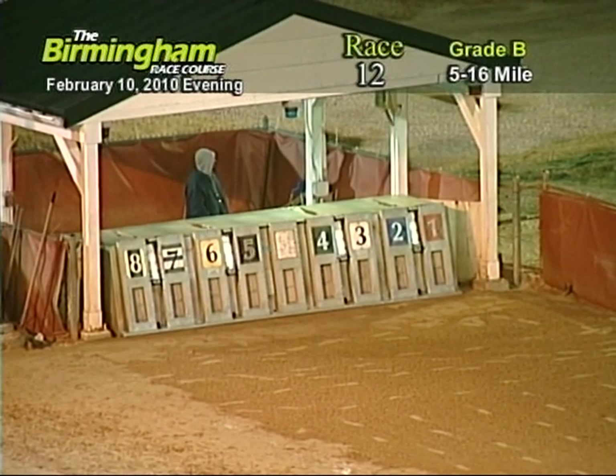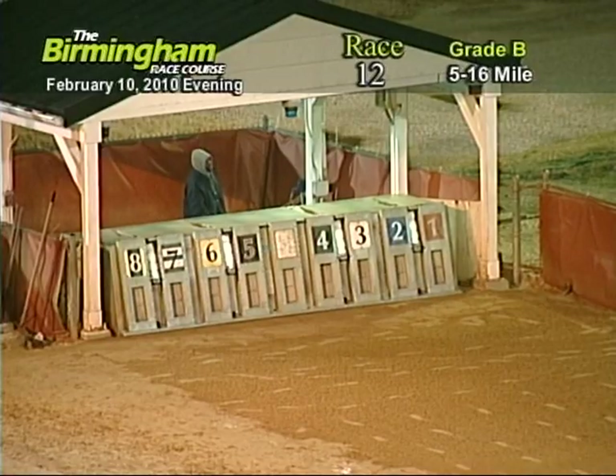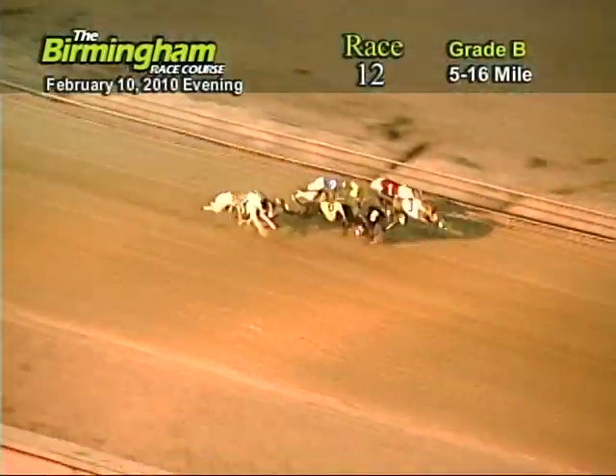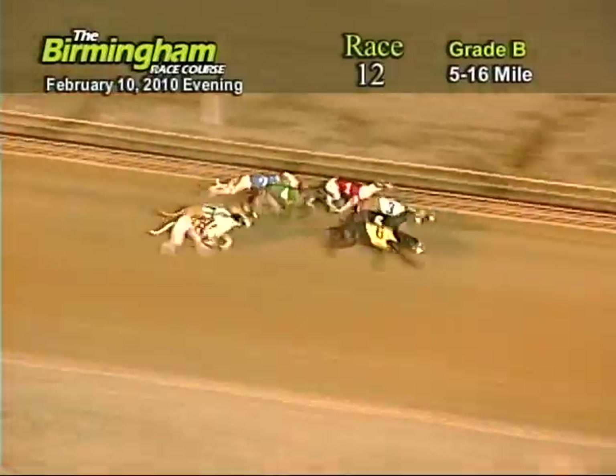Here comes Smitty around the fourth turn. And they're off in front as they go into the eight, four, and eight, three, six, one, four, eight, seven, and two.